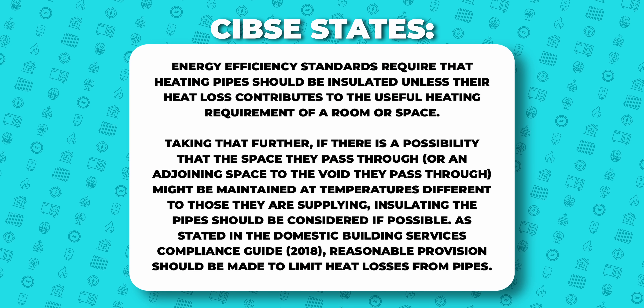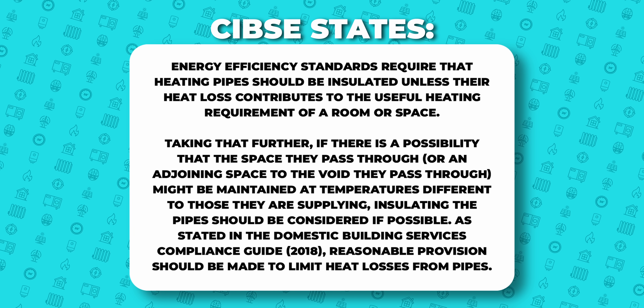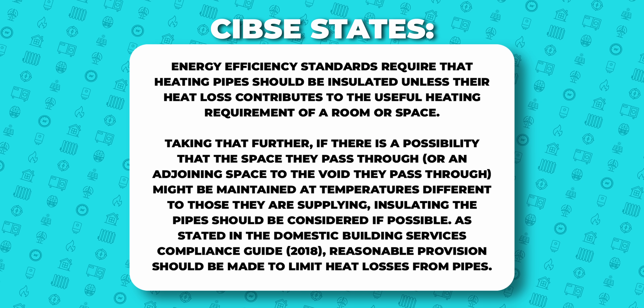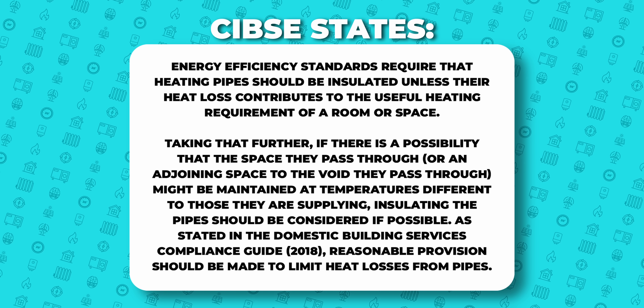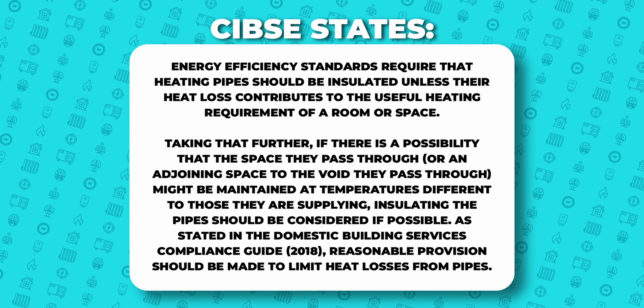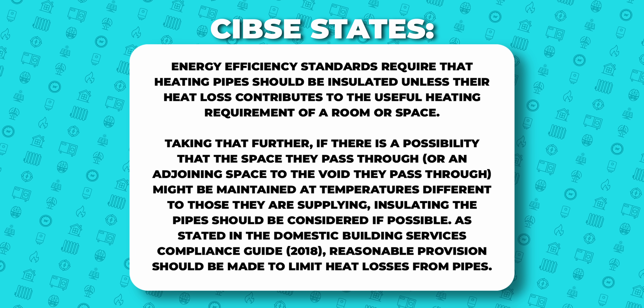There's no regulation specifically for this, only guidance from a few different sources. For example, guidance from CIBSE states: 'Energy efficiency standards require that heating pipes should be insulated unless their heat loss contributes to the useful heating requirement of a room or space.' Taking that further: if there is a possibility that the space they pass through, or an adjoining space to the void they pass through, might be maintained at temperatures different to those they are supplying, insulating the pipes should be considered. As stated in the Domestic Building Services Compliance Guide 2018, reasonable provision should be made to limit heat losses from pipes — basically, insulate them if they're going through a space you've zoned off to keep at a colder temperature. Since we suggest designing systems for minimal zoning and minimal setbacks, we totally agree.